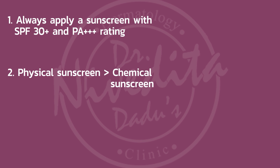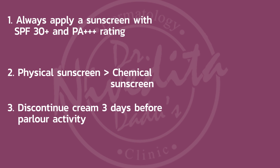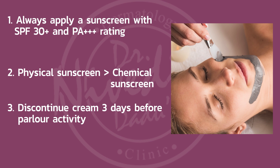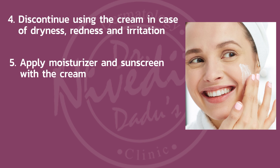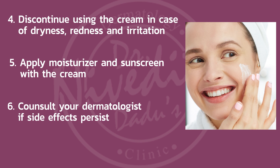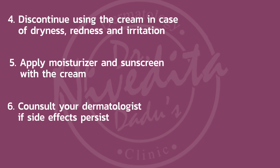Choose sunscreens that contain ingredients like zinc oxide and titanium dioxide. Another important thing to keep in mind: if you are planning a parlor activity like threading, waxing, or bleaching, you should discontinue Dimalam at least 3 days before the parlor activity and restart it only at least 3 days after. Also discontinue Dimalam if you see any dryness, redness, or irritation. Apply a moisturizer and immediately see a dermatologist.